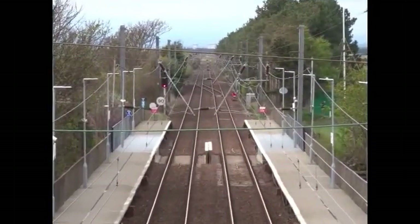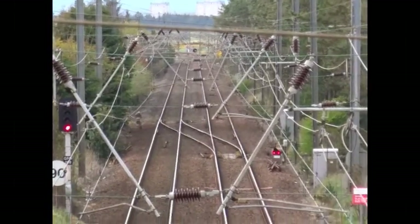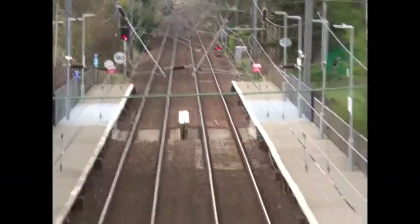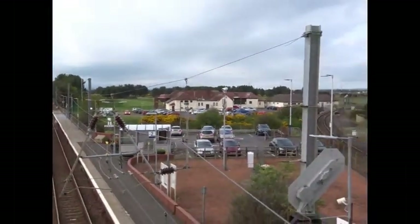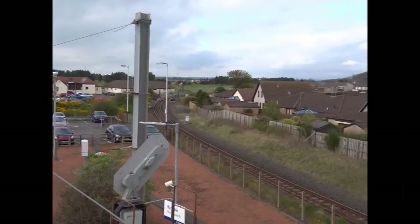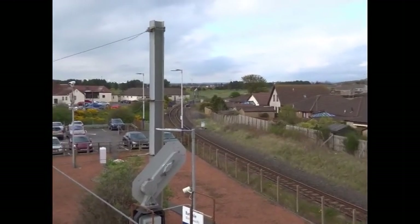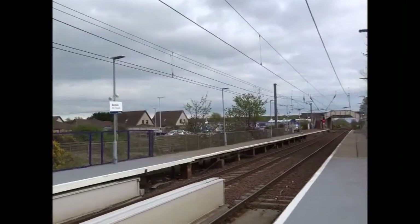The line to Glasgow is electrified. The old Kilmarnock and Troon Railway, of four-foot gauge or so, ran through this area opening in around 1812.